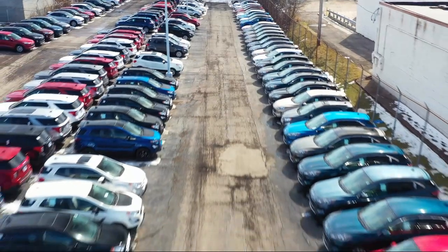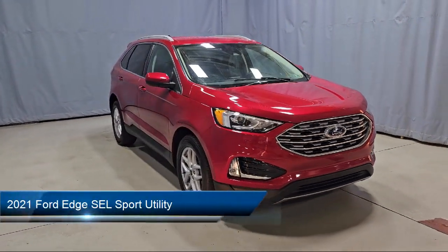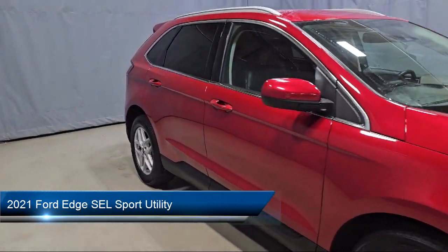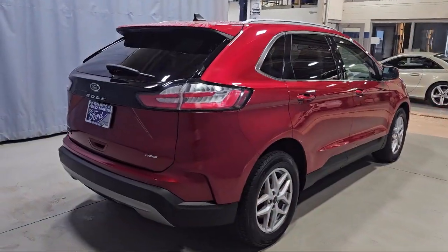Welcome to Fred Martin Ford, and here's a look at another one of our great vehicles from our inventory. It comes equipped with FordPass Connect, AM-FM Sirius XM radio, a convenience package with power equipment, and sync communication system.